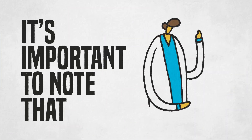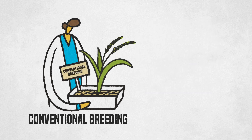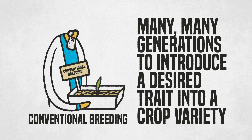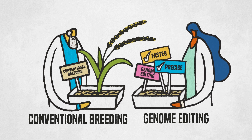It's important to note that these are the same kinds of changes that could be achieved through conventional breeding. But conventional breeding typically takes many, many generations to introduce a desired trait into a crop variety. Genome editing is much faster and more precise.